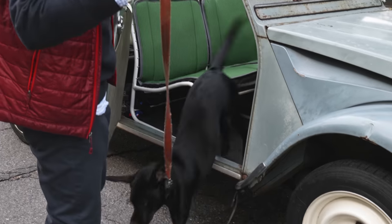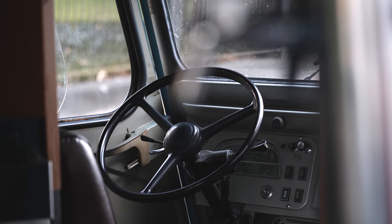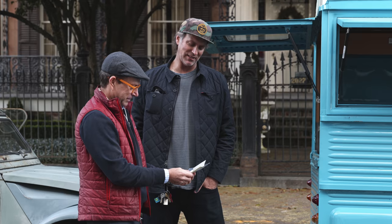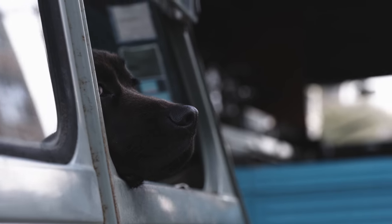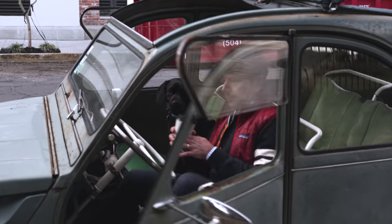There's this espresso truck in town — a Citroën as well. It sits in various spots in the city. And so when I drive, I try to find it, stop by, and get an espresso. It always makes people laugh because they see the truck and then they see my car. It's just a really fun little outing to scout for that truck, find it, get an espresso, and then be on my way.